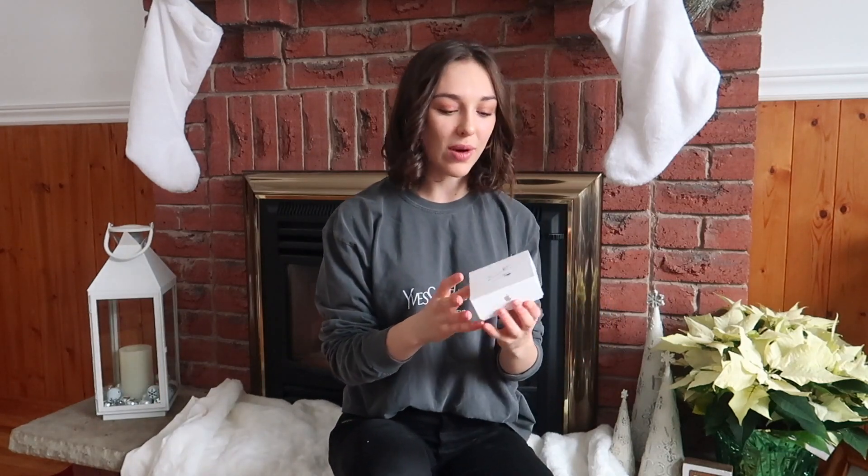The next thing I got — I had been waiting to get a pair of these since my Beats broke — I got a pair of AirPods! I'm so excited because I broke my Beats about four or five months ago, the side earpiece snapped. I had nothing for the gym but wired headphones and I didn't really want to go out and buy myself AirPods, so I asked for them for Christmas and I'm so thankful that I got them.